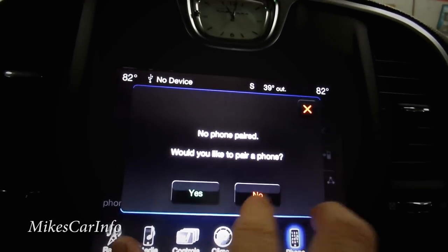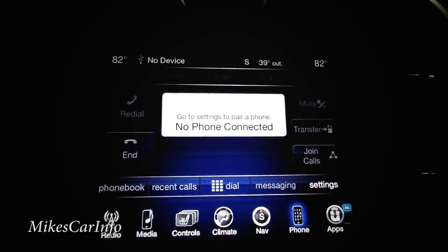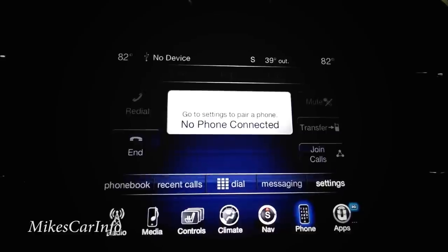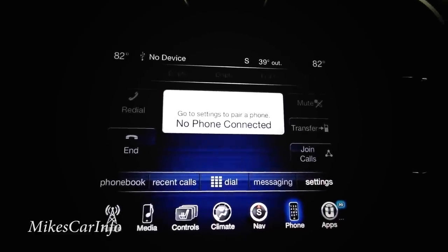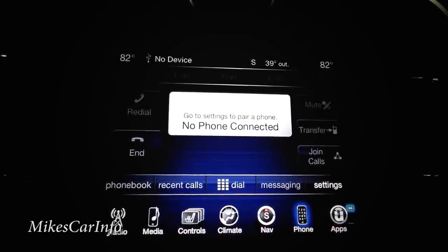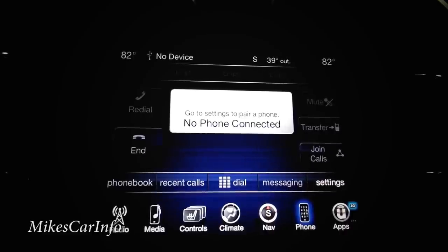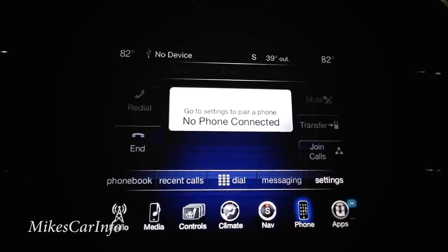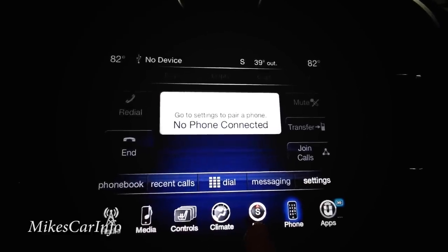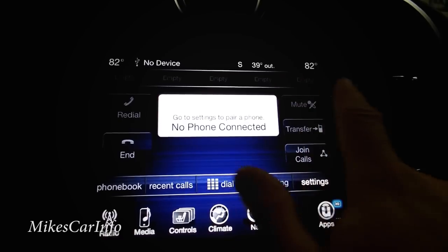It's asking to pair a phone — I'll skip that for now, but pairing is easy: go into settings, search for a device, hit pair. Once paired, your phone book appears here, along with recent calls, a keypad for dialing, redial, and favorites at the top.